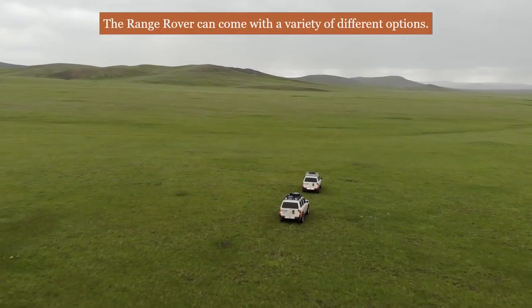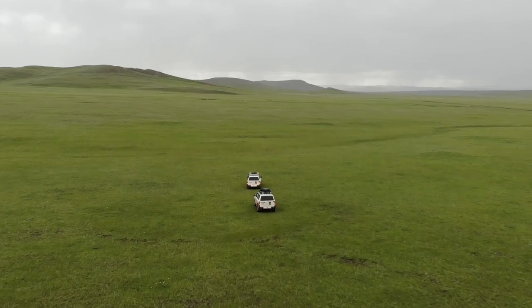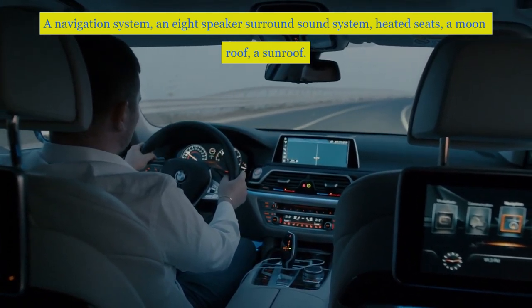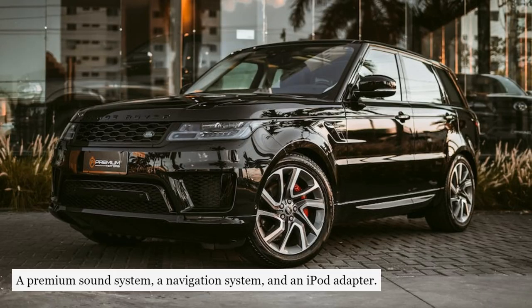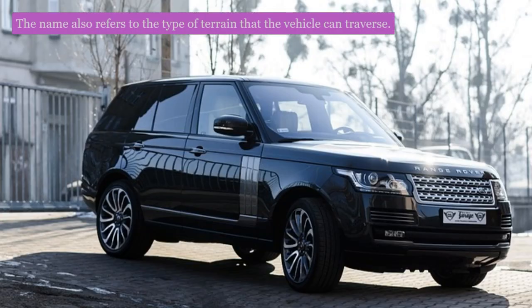The Range Rover can come with a variety of different options. Some of the options that you can get on the vehicle include a navigation system, an eight-speaker surround sound system, heated seats, a moonroof, a sunroof, a premium sound system, and an iPod adapter. The Range Rover was named after the range of mountains in Northern England. The name also refers to the type of terrain that the vehicle can traverse.